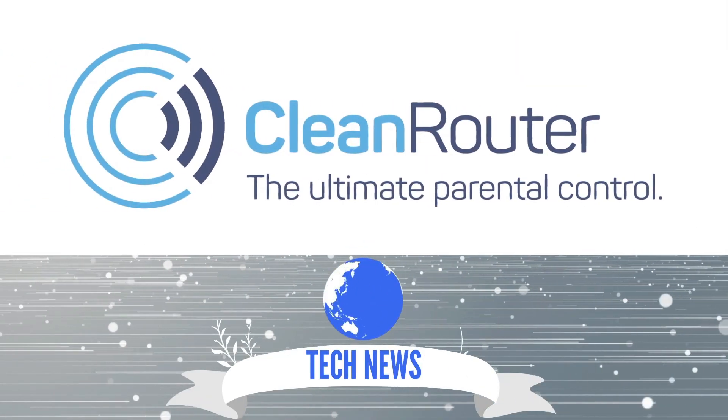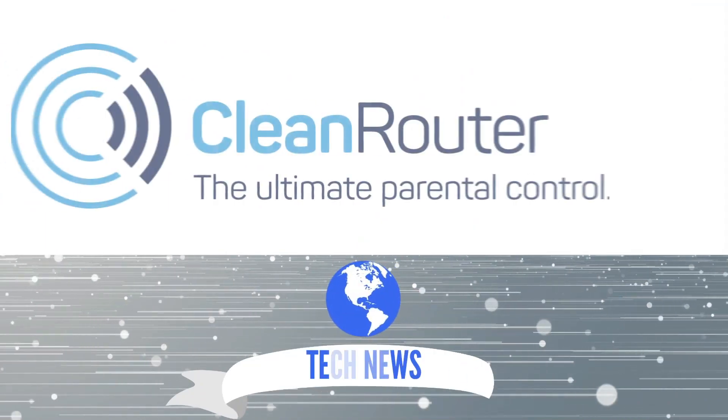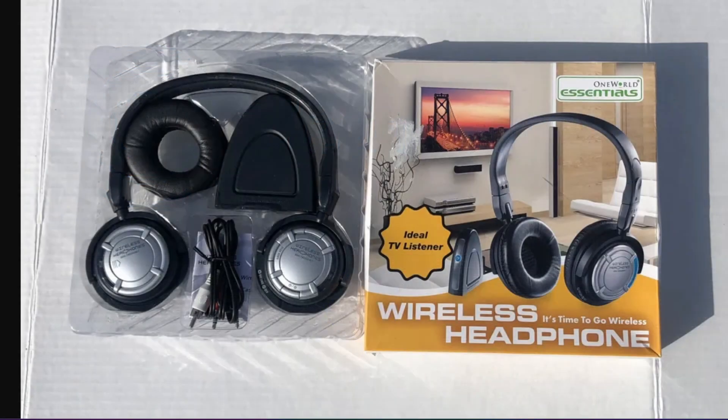Hi guys, welcome back to the Clean Router channel. With 15 years of protecting families online here at Clean Technology, we love keeping families safe — make sure you check us out at cleanrouter.com. In today's video we are going to dive into the world of wireless headphones.